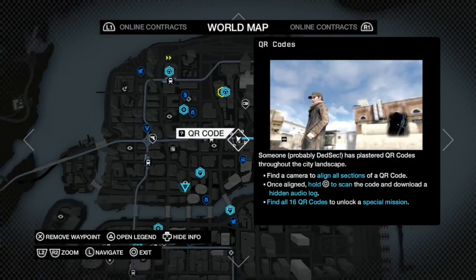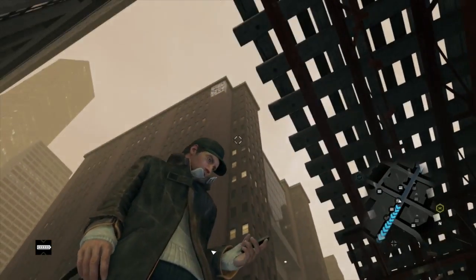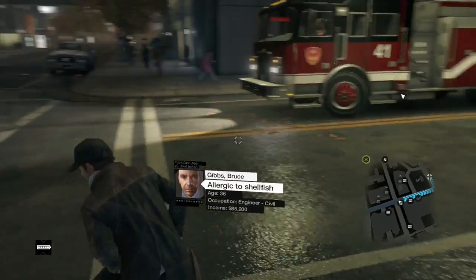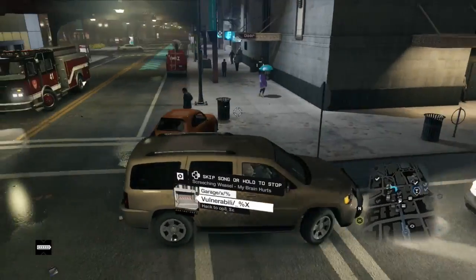At least I think it just wants to give your character a workout. Aiden Pierce needs to work out — look at him, geez, he is way more in shape than I am.